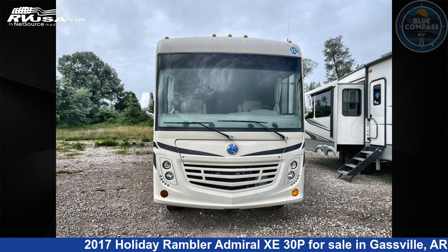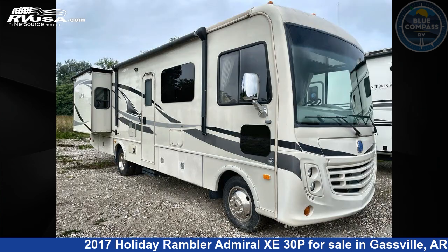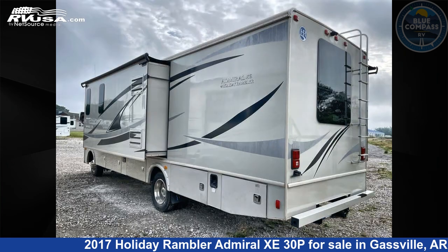This 2017 Holiday Rambler Admiral Z30P is a Class A RV. It is located in Gaspel, Arkansas, 72635, and is offered for sale by Blue Compass RV Gaspel. Click the link in the video description to visit RVUSA.com and see more photos as well as the current price.